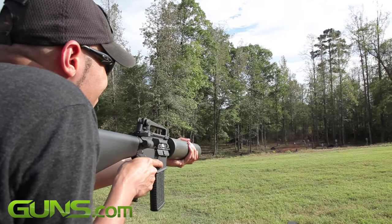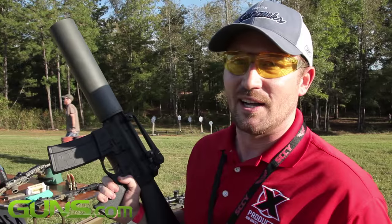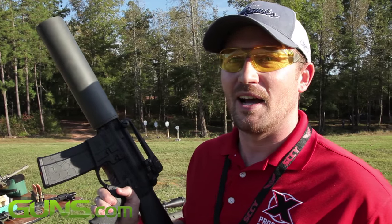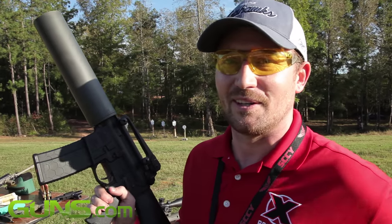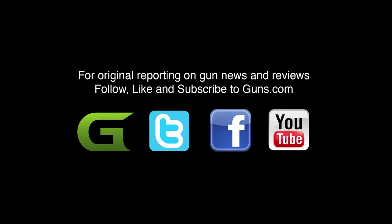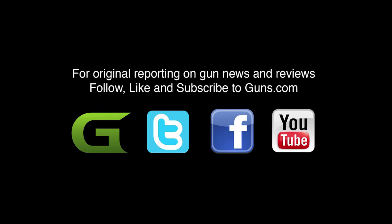If the ATF shoots down the altered design, the company has yet another backup plan. It isn't the route that they would like to take, but it is an option, says Malarkey. We here at Guns.com will continue to follow the story. Thanks for watching, and please don't forget to subscribe to the Guns.com YouTube channel.